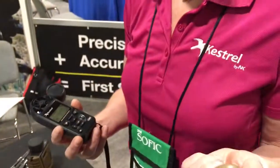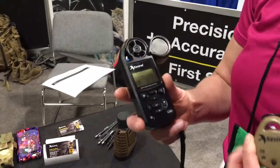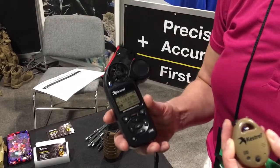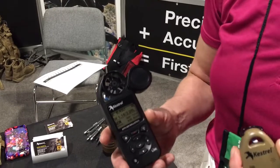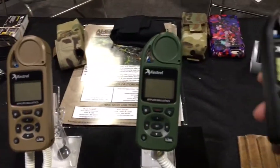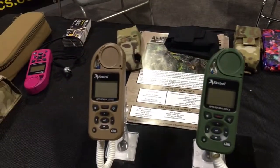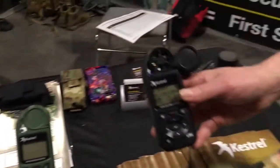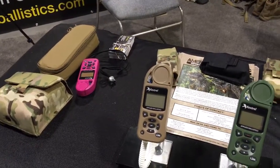This is only $179 retail, and the fully loaded Kestrel Elite with wireless communication is $709. They come in black, tan, green, and also blaze orange — we don't have that on the table. The pink one is a custom one that belongs to our military director of sales.